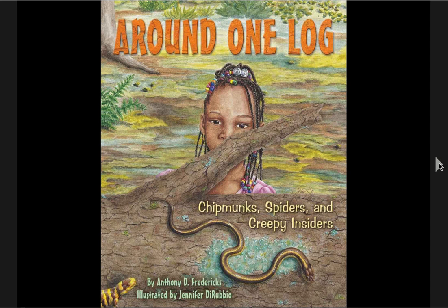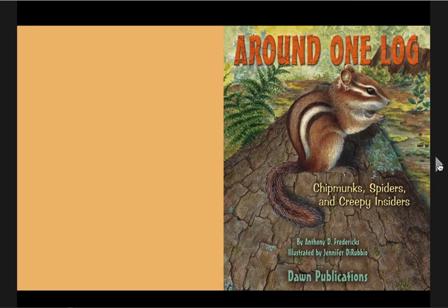Today's read aloud is called Around One Log, Chipmunks, Spiders, and Creepy Insiders. It was written by Anthony D. Fredericks and illustrated by Jennifer DeRubio. And in this book, we're going to find out about a rotting log and all the creatures that come to visit it. So we're going to start off by reading a letter from one of the animals that lives inside the log.